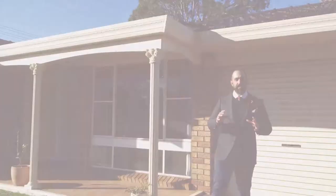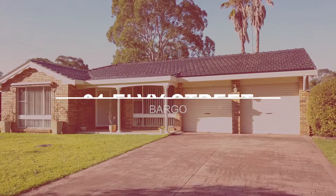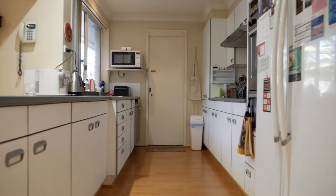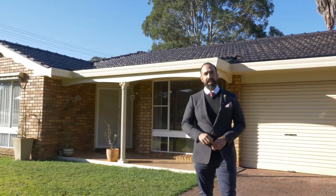G'day guys, it's Daniel here from Wiseberry Picton and I've just listed a fantastic property at 91 Elvie Street in Vargo. It's a four-bedroom property with three bathrooms, a double-locked garage plus another single garage in the back. It's a corner block and it's even got an in-ground pool.